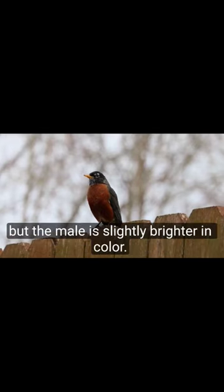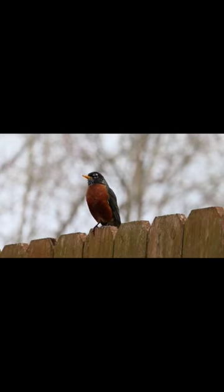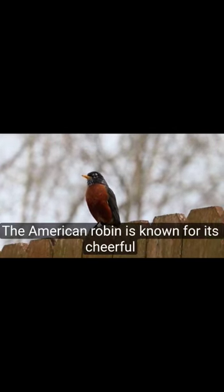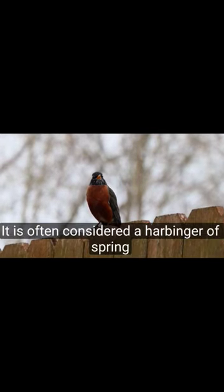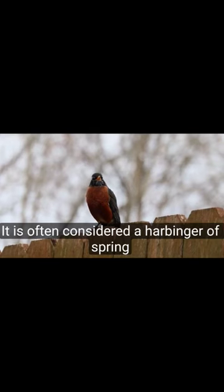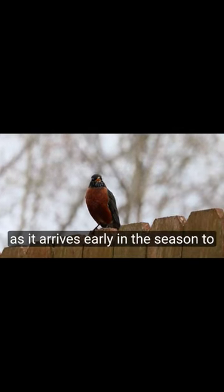The male and female look similar, but the male is slightly brighter in color. The American Robin is known for its cheerful song, which it sings almost all year round. It is often considered a harbinger of spring, as it arrives early in the season to breed.